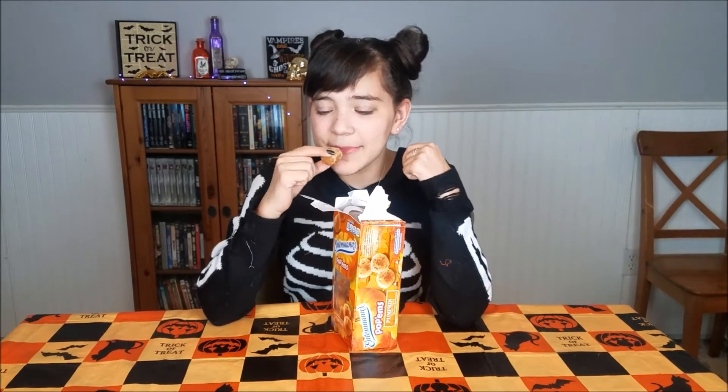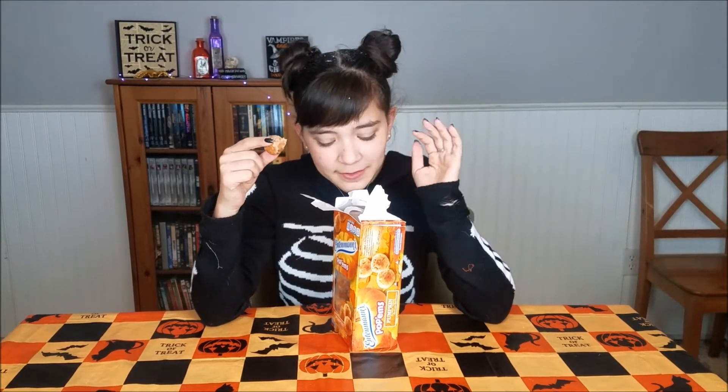They smell really good! Let's try them. Oh my gosh — wow, okay, wow. There's a lot to talk about. First thing we need to talk about is how this box is gonna be gone by tonight.